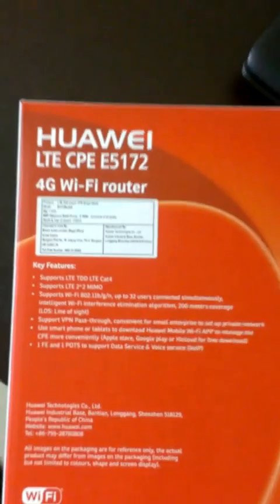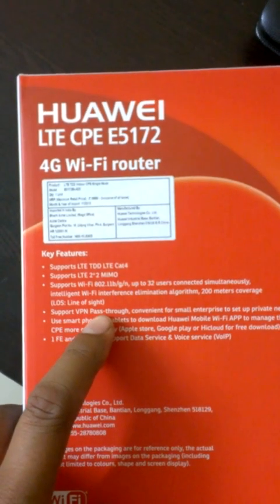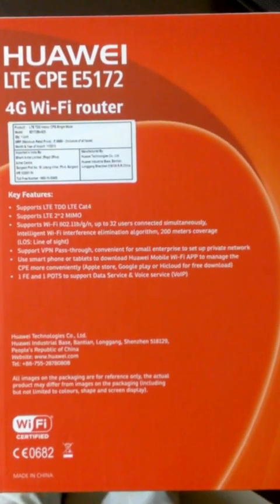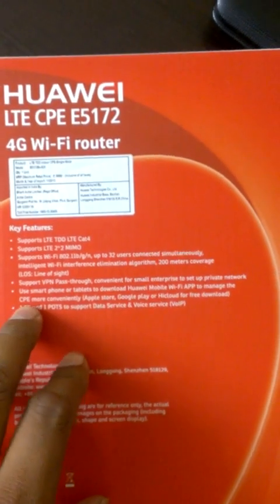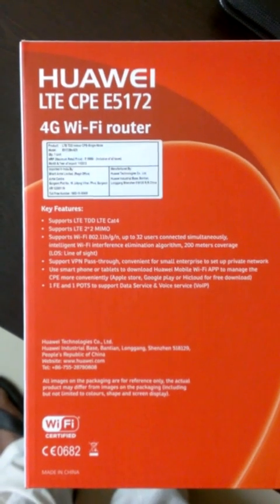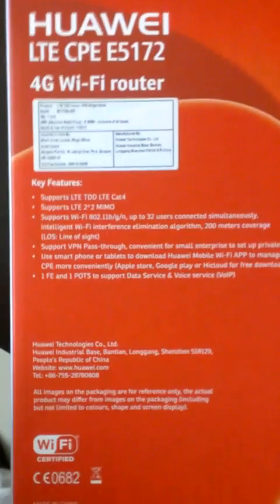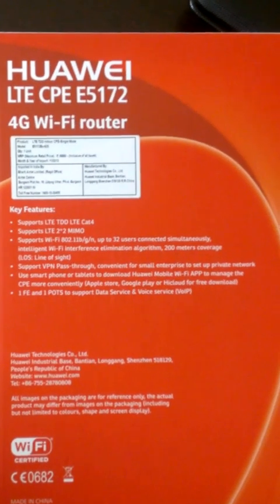This device supports VPN passthrough, which is convenient for small enterprises to set up private networks. You can also use a smartphone or tablet to download the Huawei Mobile Wi-Fi app to manage the device more conveniently. There is also one FE port — Fast Ethernet — which offers 100 Mbps LAN speed.